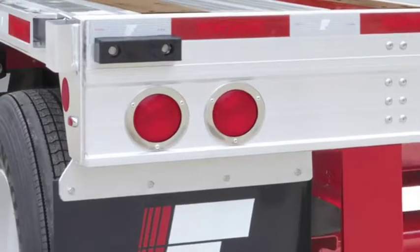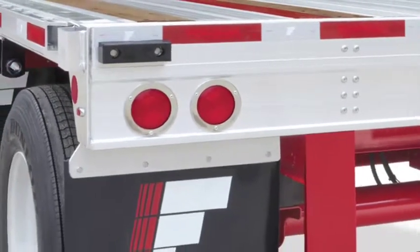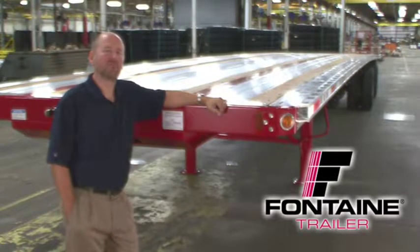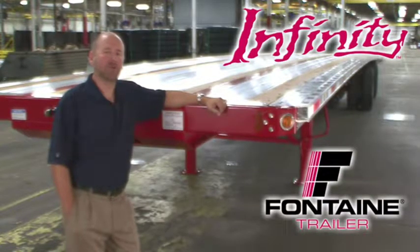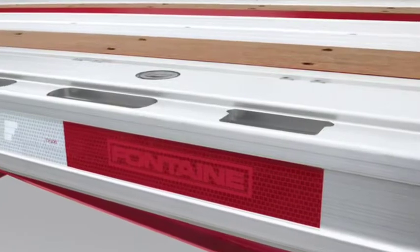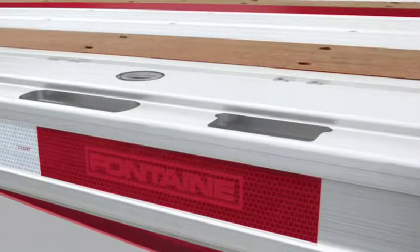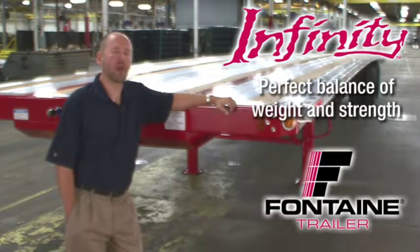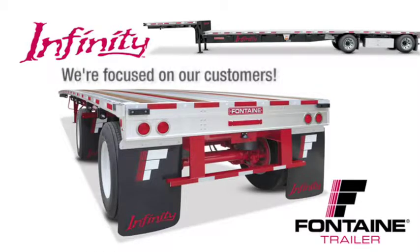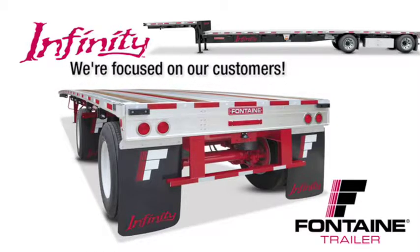In addition, the Infinity electrical system is a modular, fully sealed LED light system and includes an industry-leading 5-year warranty. Thank you for joining me today to learn more about the Fontaine Infinity line of flatbed and drop-deck trailers. The routed aluminum side rail of the Fontaine Infinity has proven to be virtually indestructible and is unmatched in both strength and durability in the market today. The Fontaine Infinity delivers the perfect balance of light weight and extreme durability. When you buy a Fontaine, you get more than a top-quality trailer.